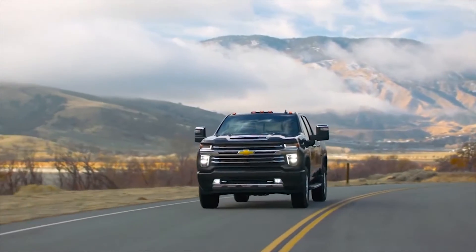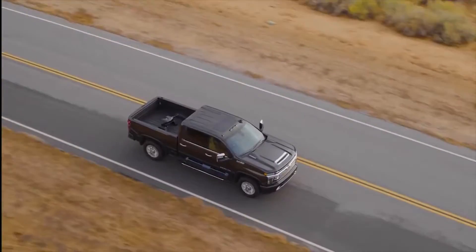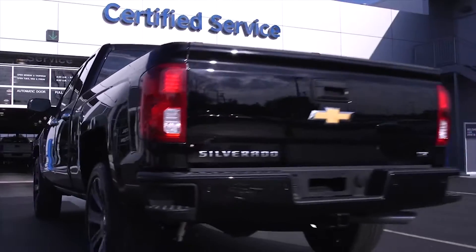Every time you use your brakes, pay attention to how your vehicle reacts and how the pedal feels under your foot. If your vehicle pulls to one side, has difficulty stopping, or the steering wheel shudders when the brakes are applied, these could also be signs that your brakes may need service.